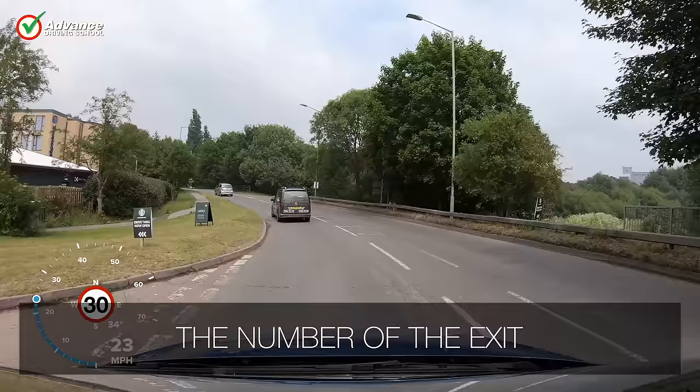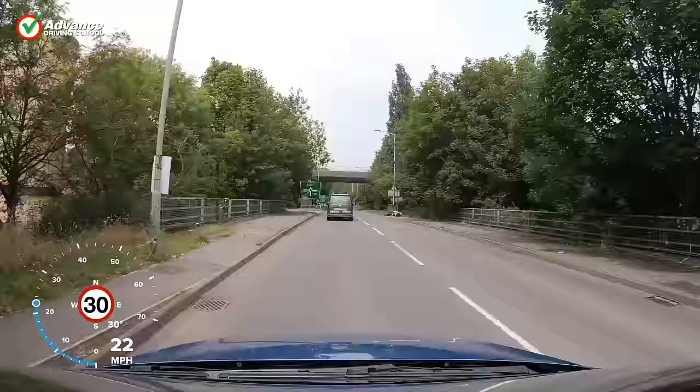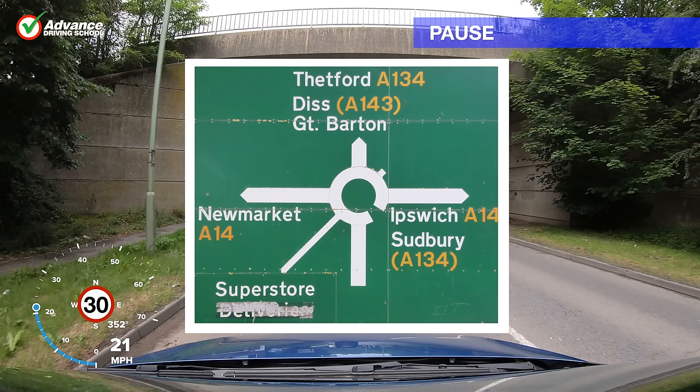It is also important to know the number of our exit, so we can count our way towards it. This is especially useful on larger roundabouts where we can't look across the centre island to spot our exit. At this 6-exit roundabout we intend to drive towards Thetford, and the sign shows that it is straight ahead, 3rd exit.